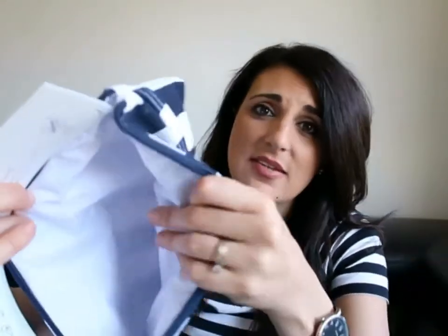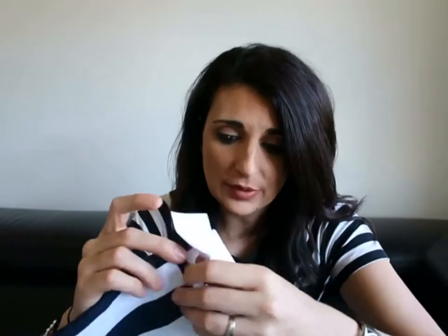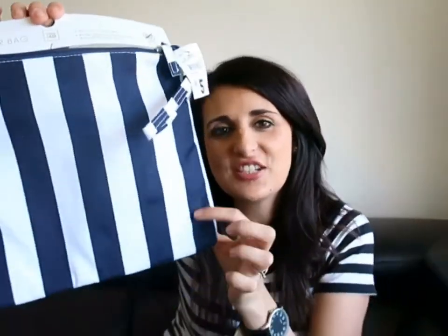The wash bag has a waterproof lining — though I should mention it doesn't actually come with the beach bag; you have to buy it separately. It's only five dollars, and the beach bag itself was twelve dollars. You can get a slightly larger size for nine dollars, so I might go back and get that one too. I'm really happy I found this set for summer, and it actually matches my shirt. That's all the items for me!